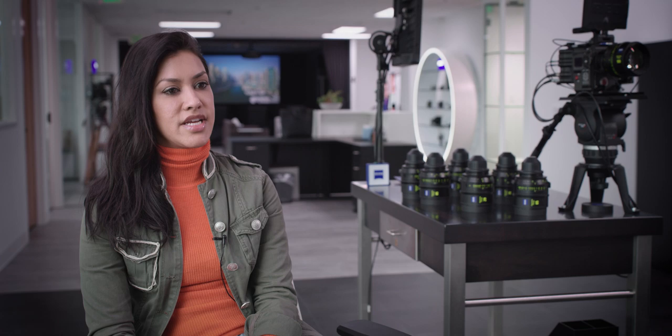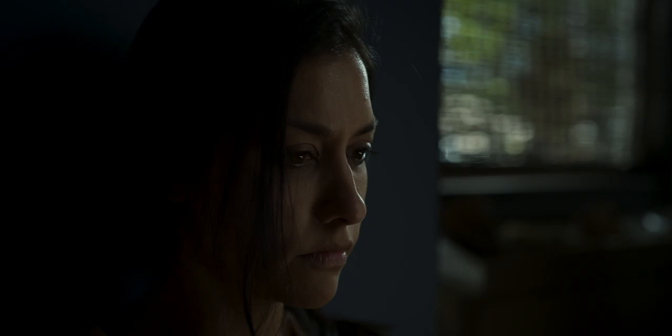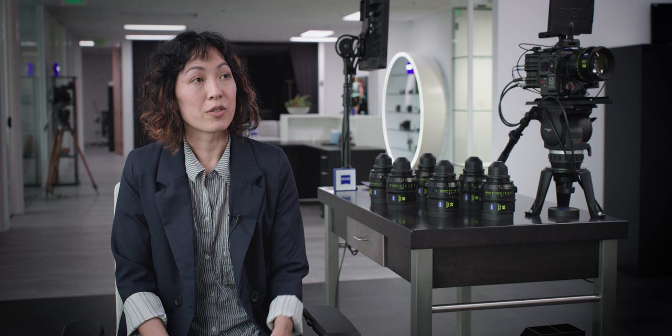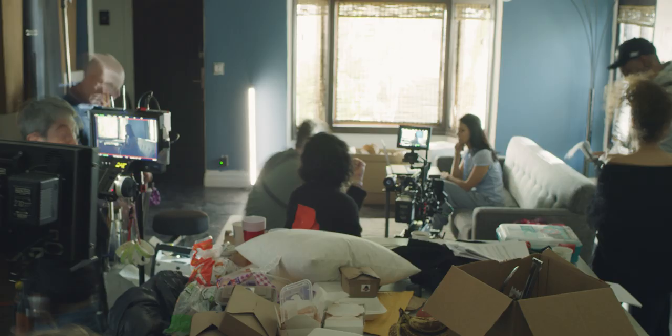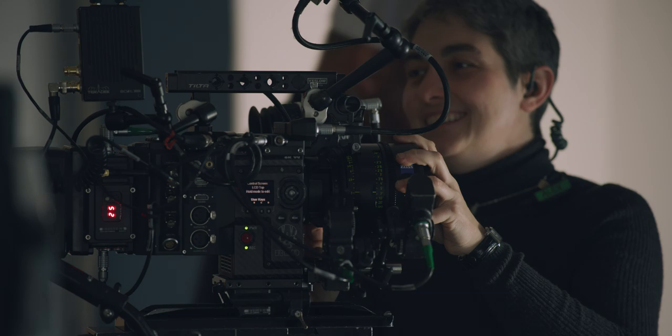Kui-Yen has a rock star DIT named Michael Romano. He was doing live grading right there — he took a reference still and in two clicks had already matched color. I really believe in trying to build the look into the CDL. The raw information is always there and we can always go back, but I always try to build that look as close to the final look as possible.